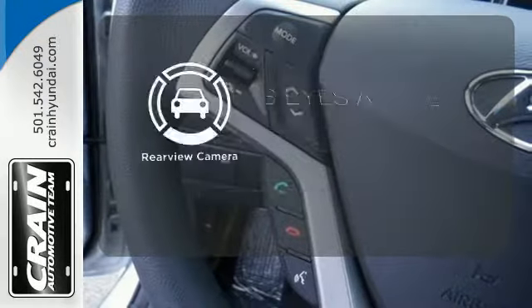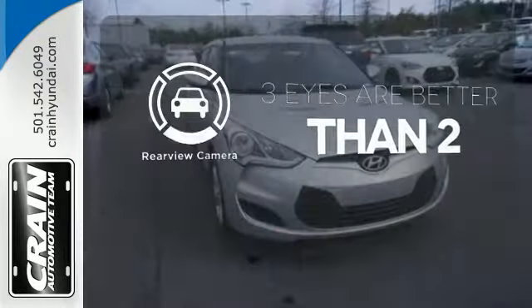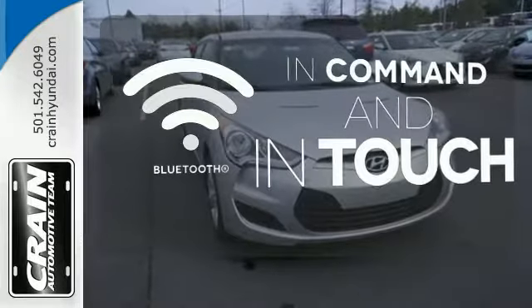The backup camera gives you a clear picture of what's behind you. Keep your hands on the wheel and eyes on the road with Bluetooth.